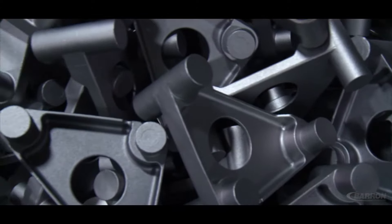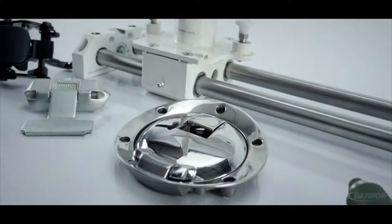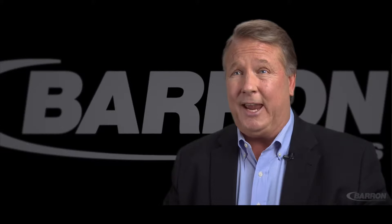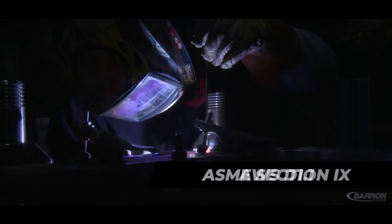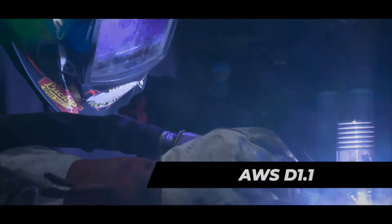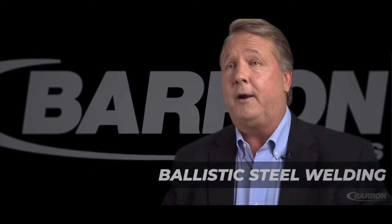I think one of the biggest differentiators for Barron to its customers is that we not only provide castings and machined castings but complete assemblies. Complete assemblies that start with perhaps welded fabrications, where Barron performs welding in accordance with ASME Section 9 of the Boiler Code, AWS D1.1, as well as all of the requirements for ballistic welding required by our defense companies.